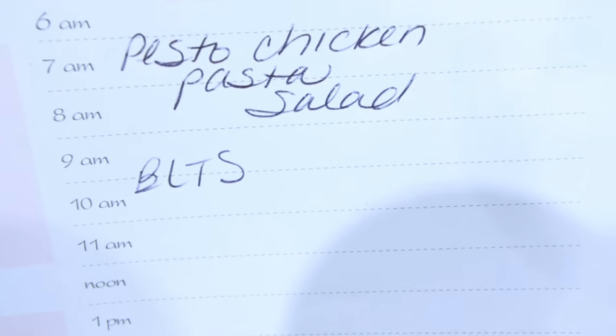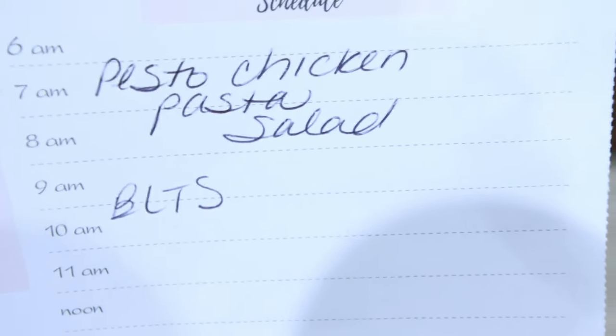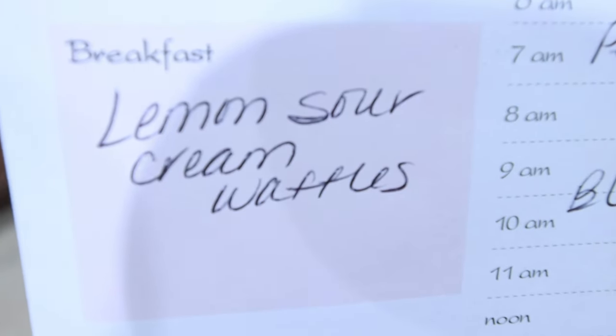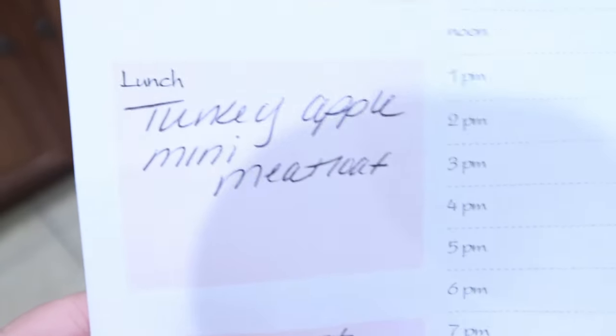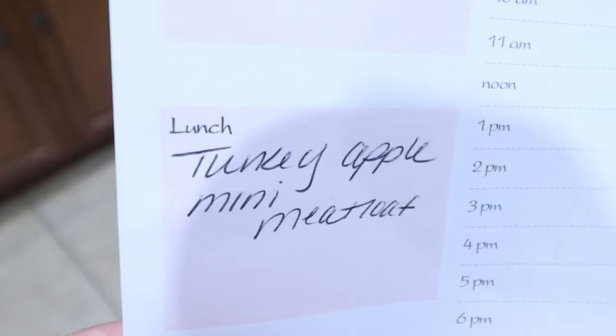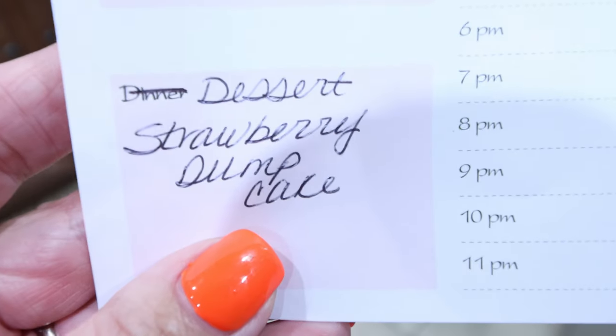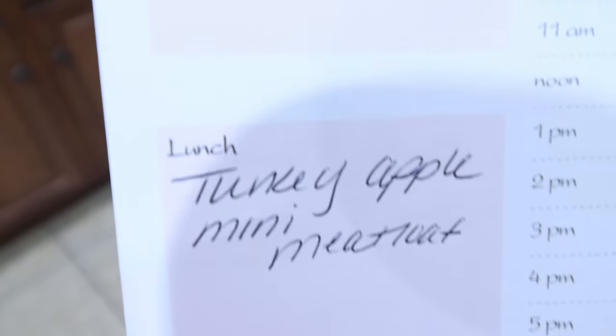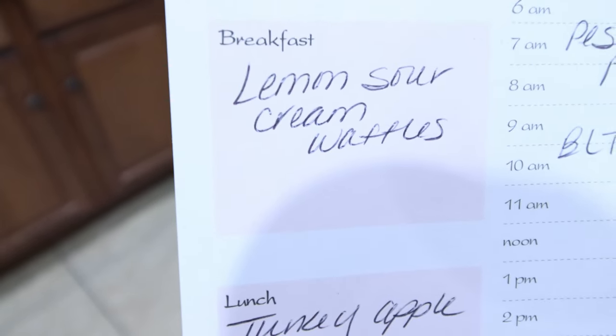Here's what's on my menu for the week. I'm making a pesto chicken pasta salad — you'll actually see that recipe in Wednesday's What I Eat in a Day. We're also doing a BLT night. For Monday's meal prep, I'm making lemon sour cream waffles for breakfast — doesn't that sound so good? For lunch, I'm doing turkey apple mini meatloaf. And for dessert, I'm making strawberry dump cake. Stay tuned for all three recipes in Monday's meal prep.